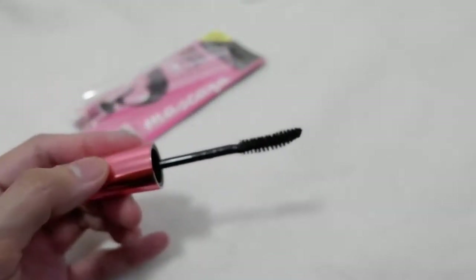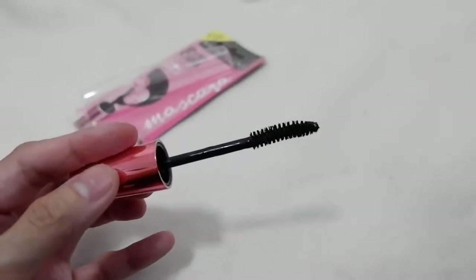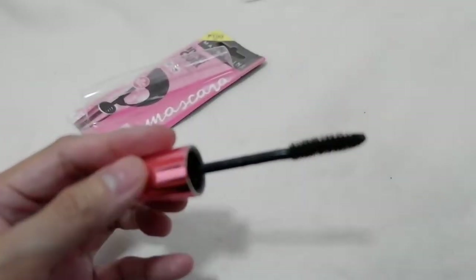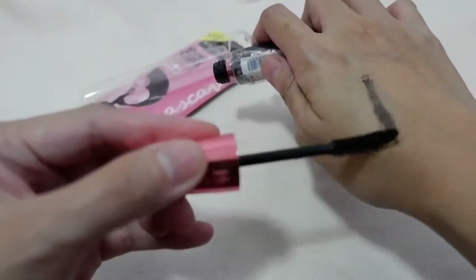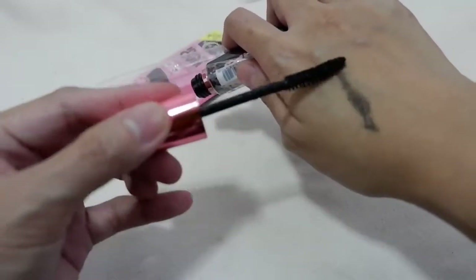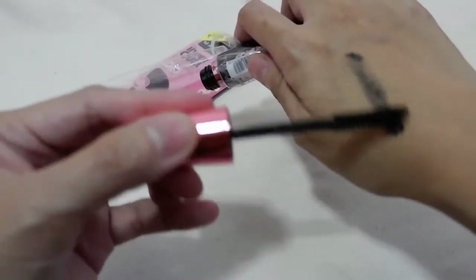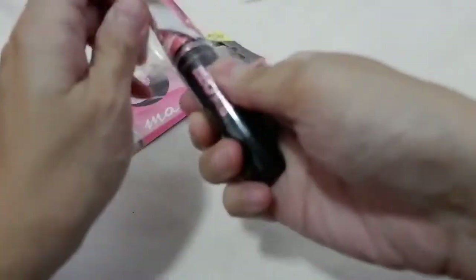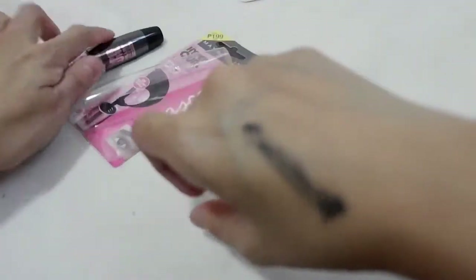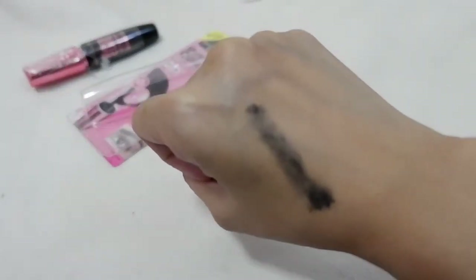That's how the applicator looks — it's kind of bent, as you can see. It confirms it's waterproof. Let's apply it and then let it dry, and then we'll check if it really is waterproof.